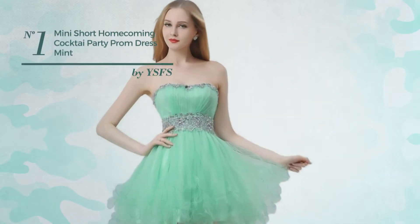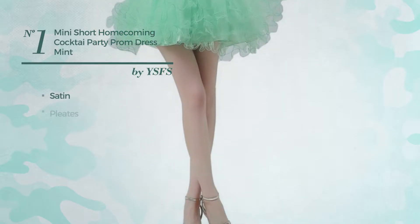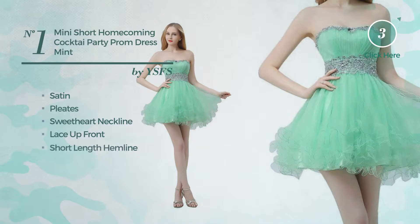Number 1: An All Party Mini Length Dress. Featuring a crystal look, made of satin, styled with pleats. This dress includes a sweetheart neckline, lace up front, and short length hemline. Available only in this color.